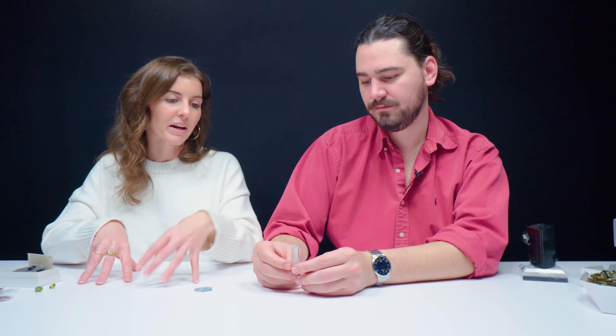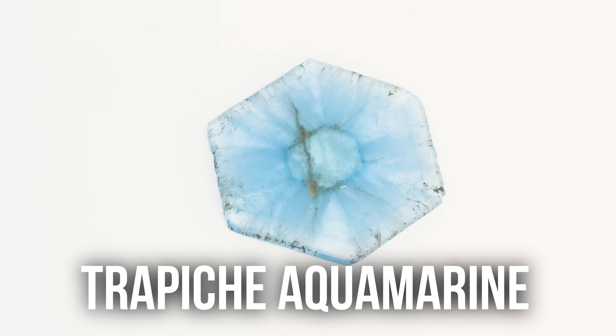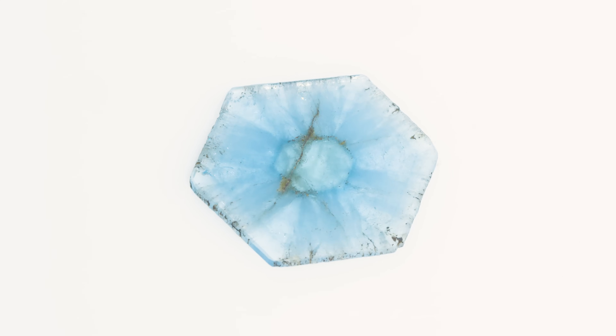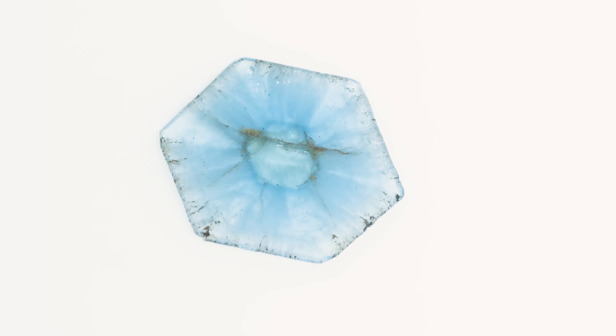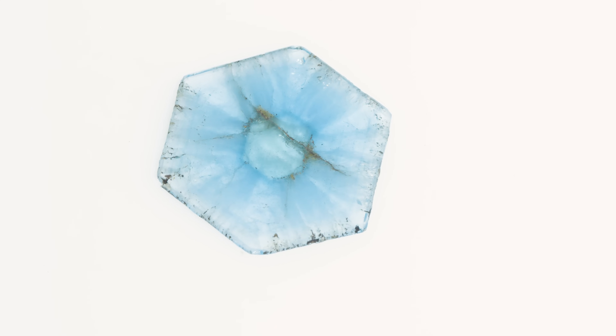Iron three causes yellow. When there's a lot of iron two and a little iron three, you'll have a blue stone. If it's more even — blue and yellow make green — so you get a greener beryl. When you have chromium added in a certain saturation, you have emerald. The trapiche phenomenon was first described in the 1800s in emerald, and it wasn't until a hundred years later that it was discovered and confirmed in topaz, tourmaline, rubies, and aquamarine.